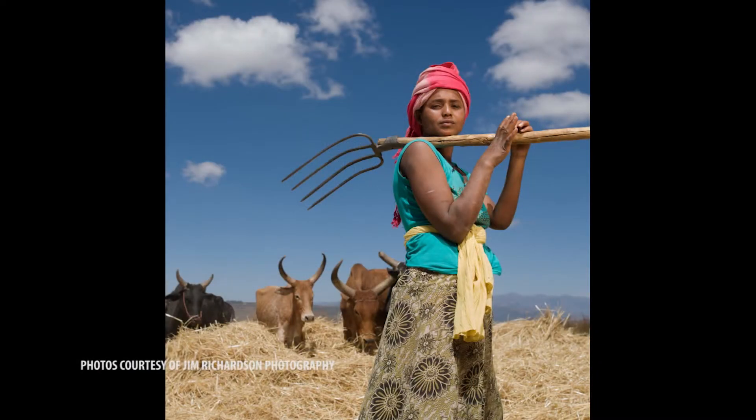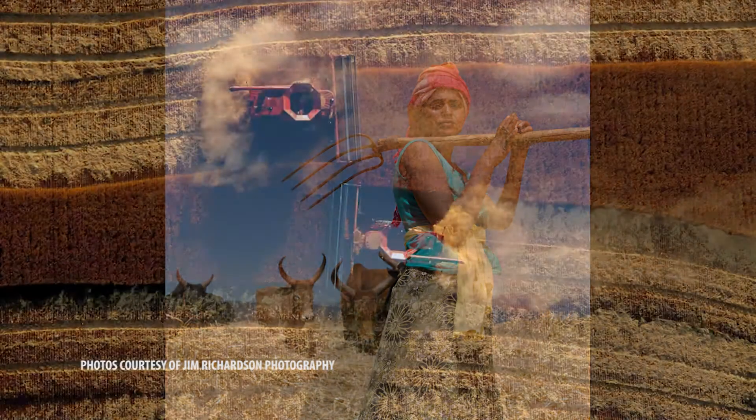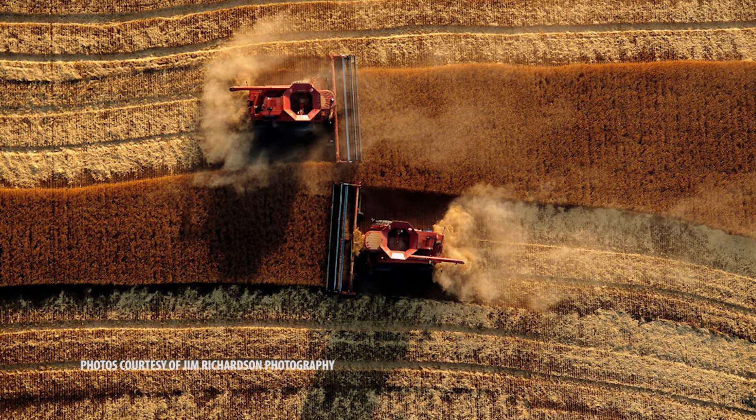A few of us get the chance to see the whole system broadly. What I think I see, and was most fascinated with, is that wherever I went, it was never a simple story.